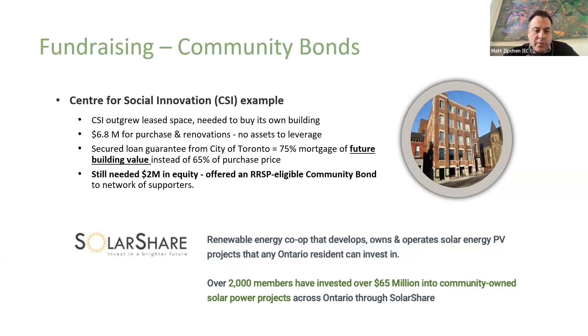Another example I was part of is SolarShare — a renewable energy co-op. We wanted community ownership in our renewable energy project, so we launched a community bond, a solar bond, also RRSP-eligible. It now has over 2,000 members and has raised and built over $65 million of community-owned solar projects across Ontario. Really interesting mechanism for fundraising if you have a strong community. There are specific organizations on the landscape to actually help you directly with your raise, manage the funds, disperse them, pay bondholders their interest payments, and issue their T5s.